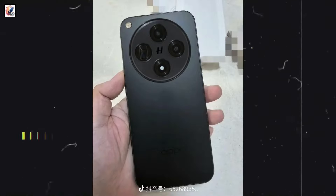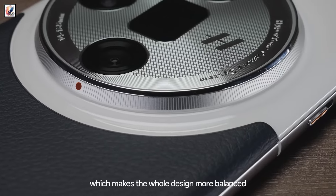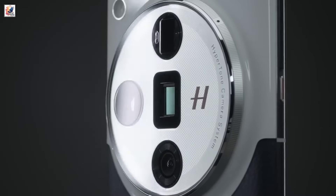The Find X8 will feature a triple camera setup, including a Sony LYT 650MP periscope telephoto lens, although macro support is absent.